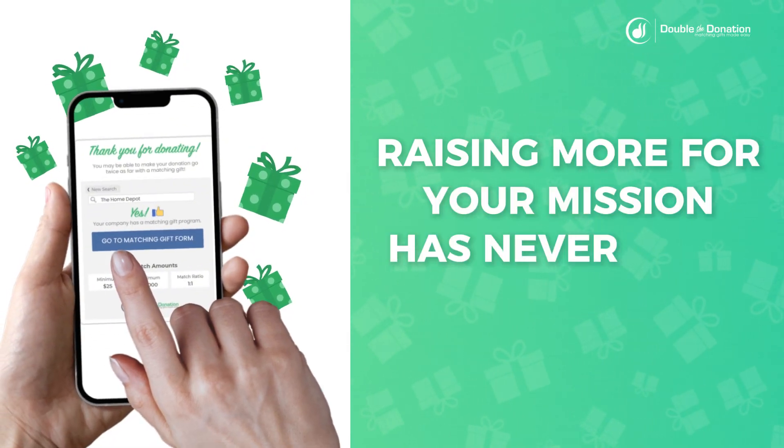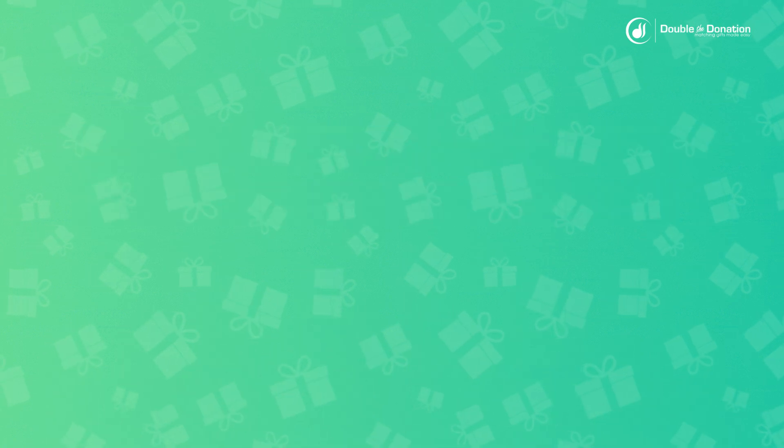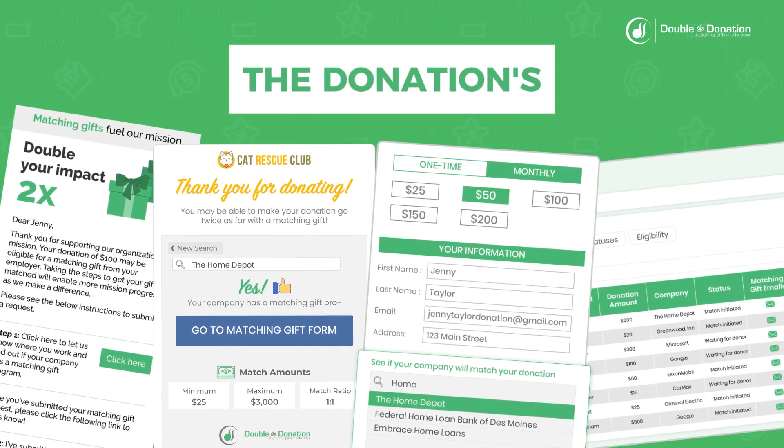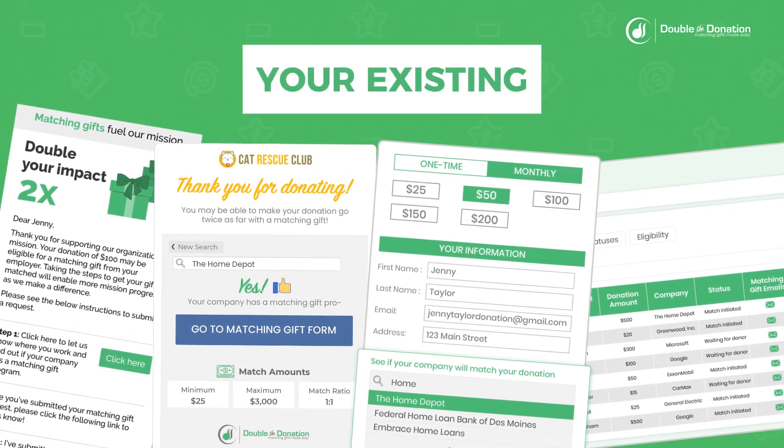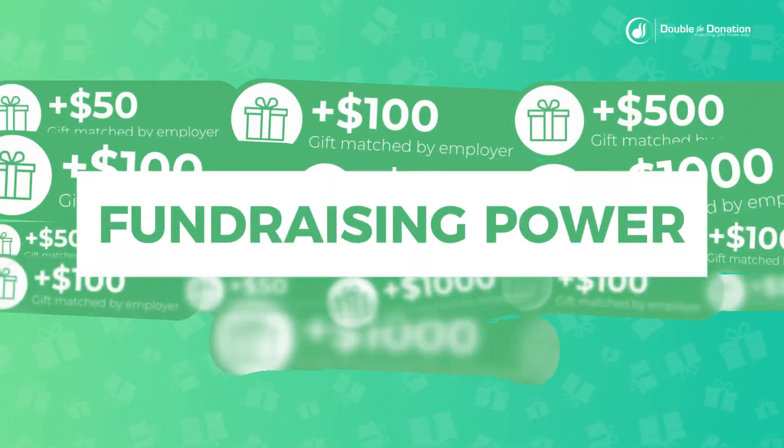Raising more for your mission has never been easier. Double the Donation makes matching gifts effortless. By integrating Double the Donation's tools directly into your existing tech stack, you get to identify more match-eligible donations and double your fundraising power.